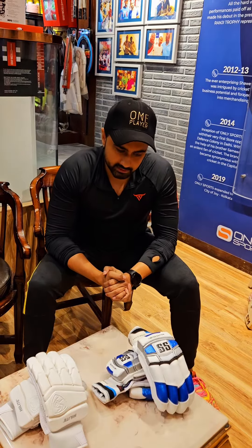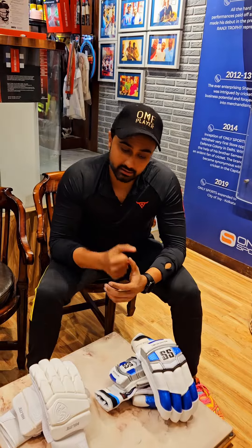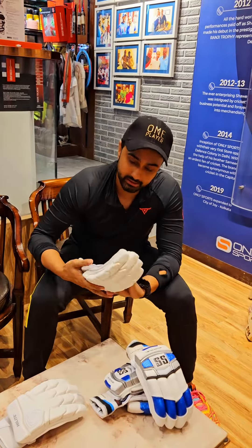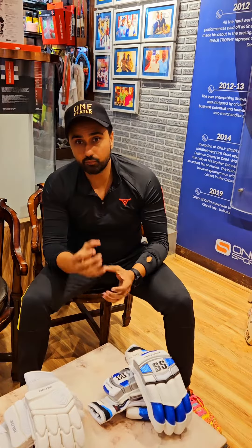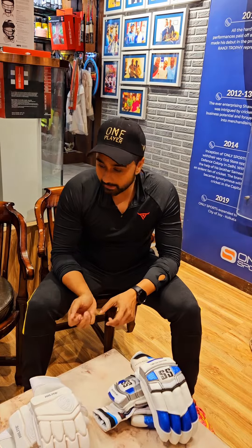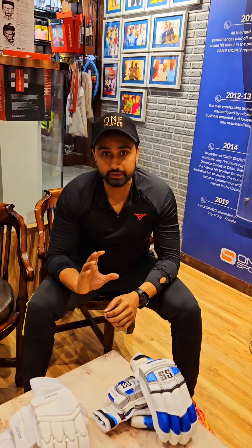Welcome to Only Sports. I am going to talk about two exclusive gloves with PITART leather — SS Limited Edition gloves and HG Highlight gloves. PITART leather is very comfortable and you can grip it very easily. When you do batting, the gloves don't slip, and the leather is very top quality.